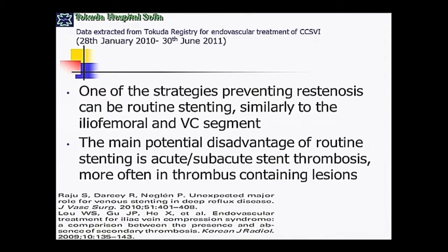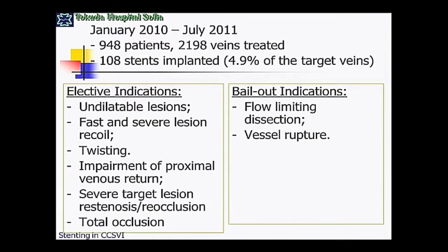One of the strategies for preventing restenosis — perhaps the most logical — is routine stenting, if we extrapolate data from the iliac and vena cava. But it also carries the risk of late re-thrombosis, which is the biggest late complication of routine stenting. We always try to perform optimal balloon angioplasty, so we are not very keen to stent every patient routinely, but we have several elective and bailout indications.